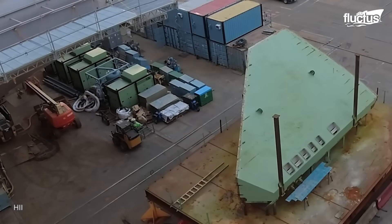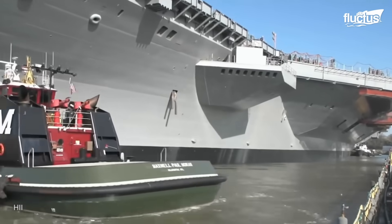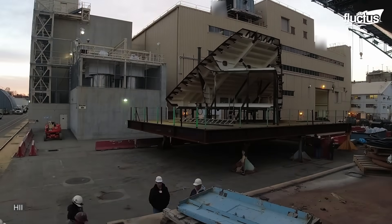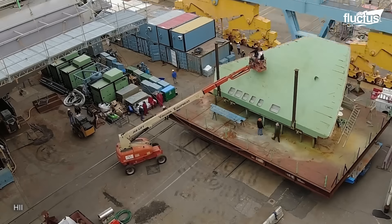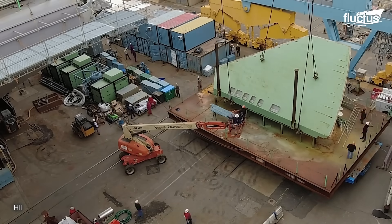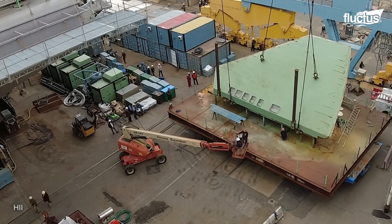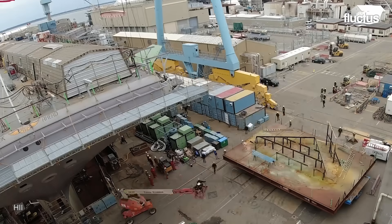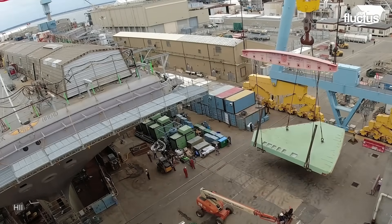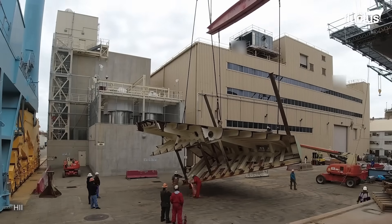A sponson unit in shipbuilding is an external structure attached to a vessel's hull. Sponson units are strategically designed and placed on a ship's hull during the design phase to fulfill specific functions without compromising the vessel's performance or hydrodynamics.